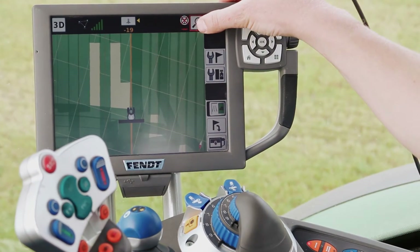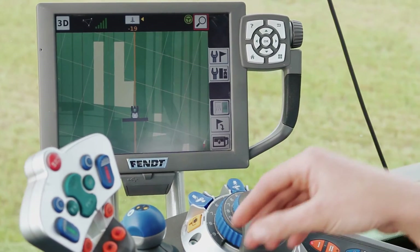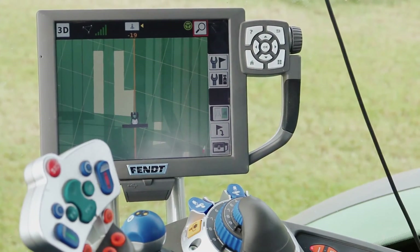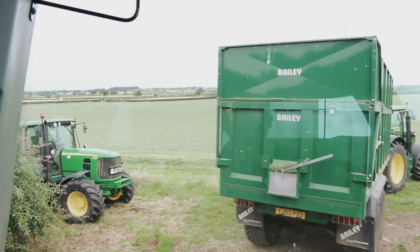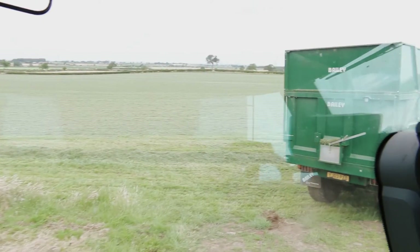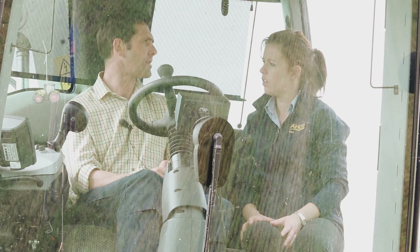Effectively, pretty much most of the traffic is following the same tramlines. Once the mower's been in and set that initial wheeling, everything else drops into those wheelings right across. It's not something that's done everywhere — this is the first one we've done, so it's been a bit of a learning curve for us as well. Initially we would have liked to have the trailer run down the next swath, but on windy days that's just not practical.